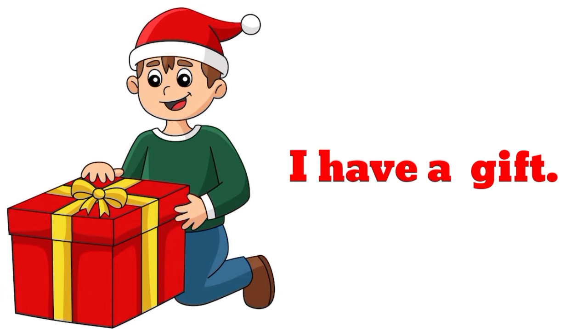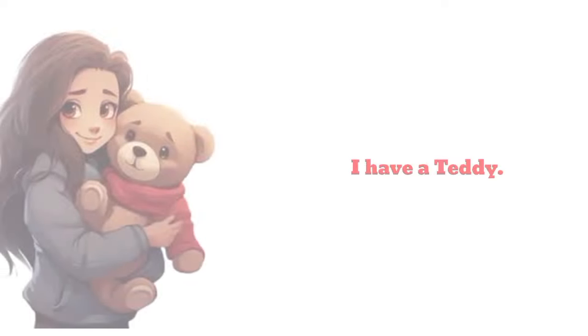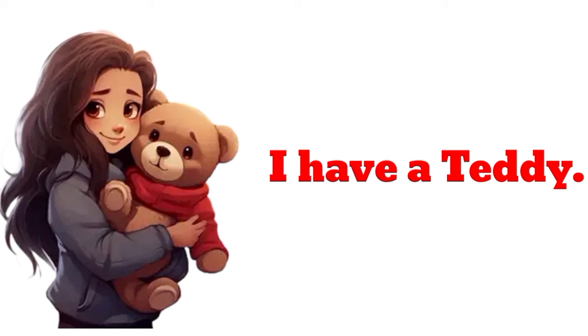I have a gift. I have a gift. I have a teddy. I have a teddy.